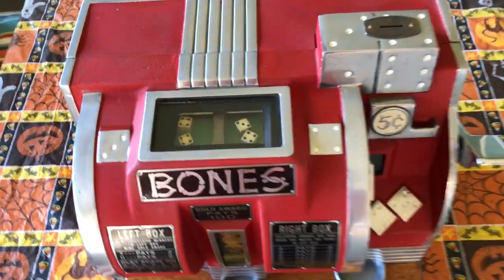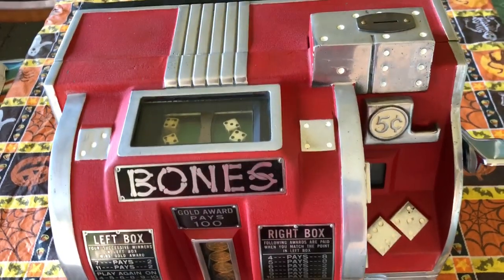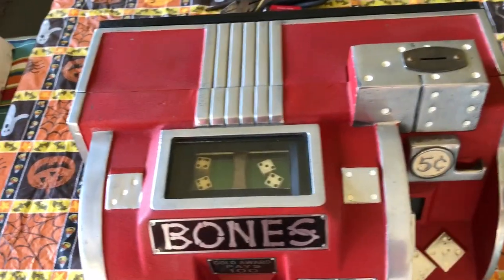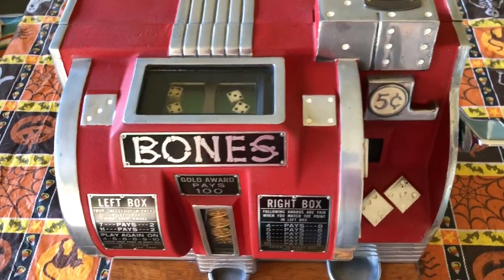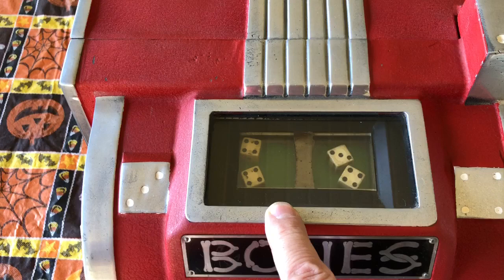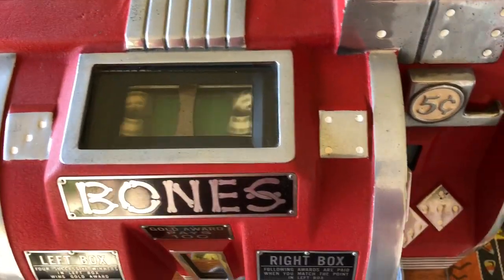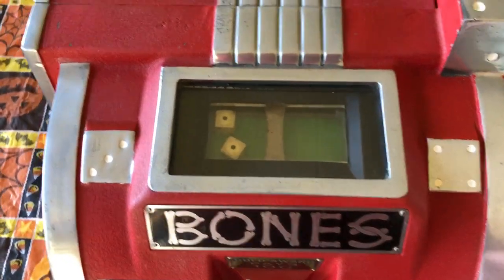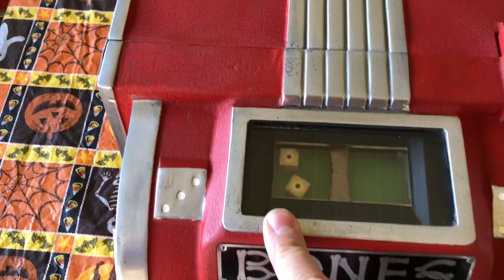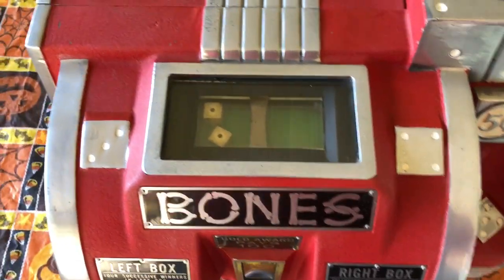Here's a fine example of a mid-1930s dice gambling machine, the Buckley Bones — basically a craps game. The way it works is there's two different windows, and after you put in the first nickel and push down a little bit. Unfortunately, we rolled craps, and since we got snake eyes there is no further play.